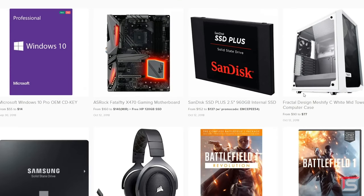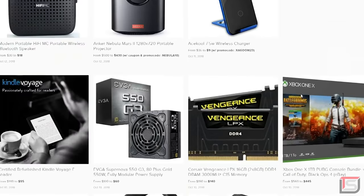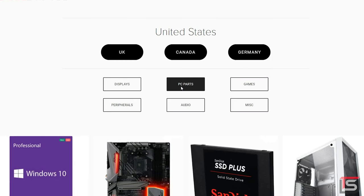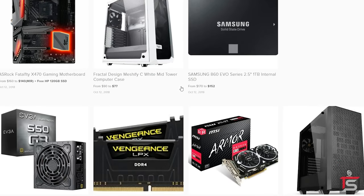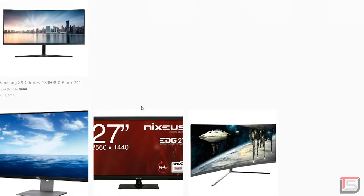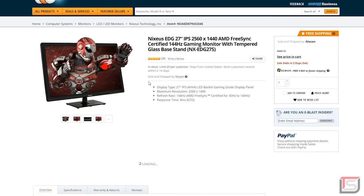If you guys want to find the best deals on tech, make sure to check out dealsource.tech. We have a team of ambassadors constantly searching the internet and uploading the best deals multiple times a day across the US, UK, Canada, and even Germany. Anything from PC parts to TVs, even Windows CD keys, you will find them all on dealsource.tech. Check out the link below if you're interested.